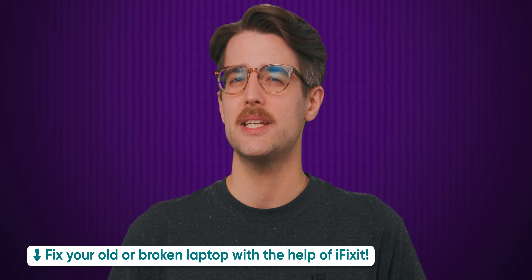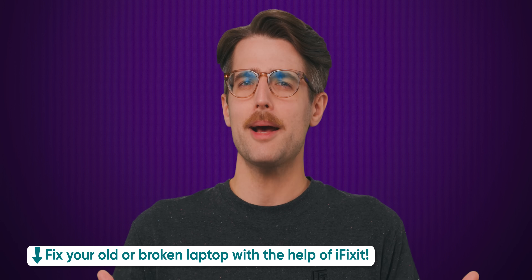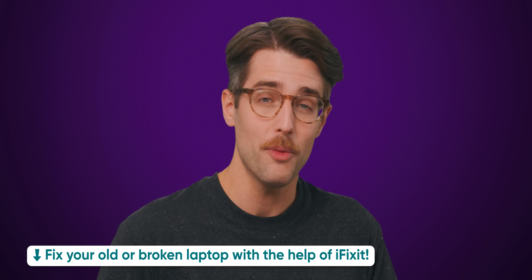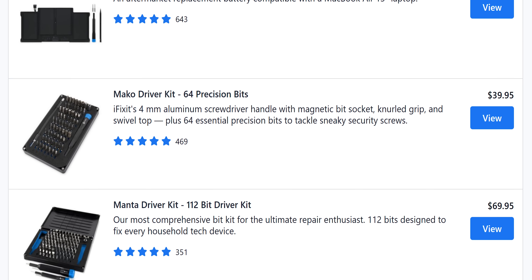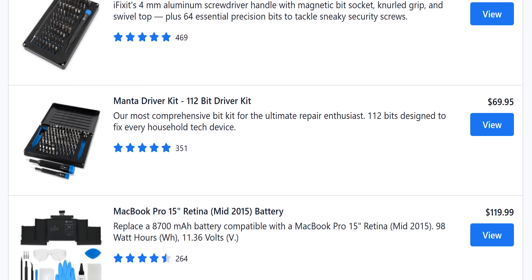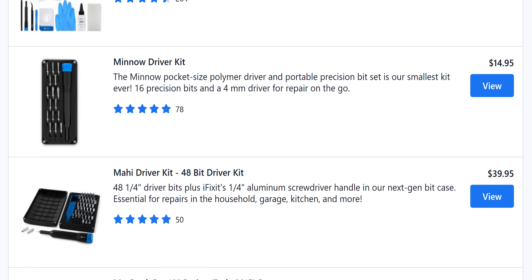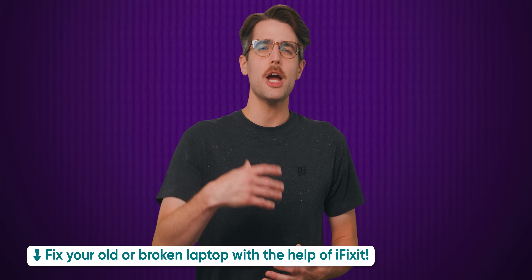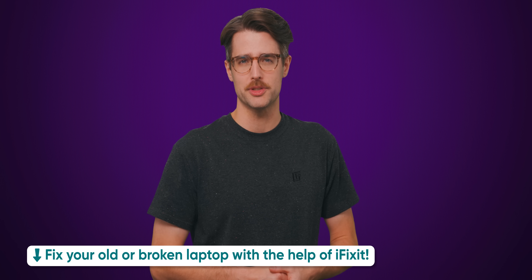This video is sponsored by iFixit. Back to school season is coming up, and while you might be tempted to buy a new laptop, why not breathe new life into your old one with iFixit? iFixit is offering 15% off their Manta, Mahi, Mako, Minnow, and Moray bit sets for you to start your repairing journey. They're also offering 15% off Mac laptop parts. Check out iFixit using the link in the description and save some money this back to school season.